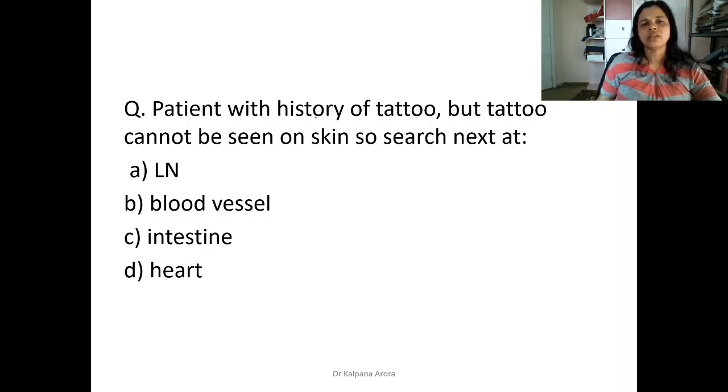There was a question about a patient with a history of a tattoo where the tattoo was not visible on the skin. The skin drains into the lymph node, so the tattoo pigment would be found there — just as tumor cells migrate to lymph nodes. That is the answer.